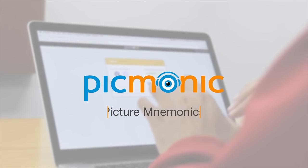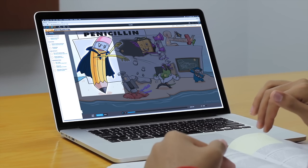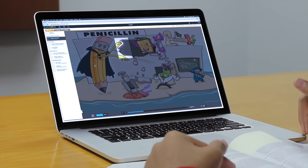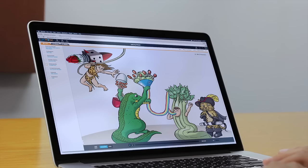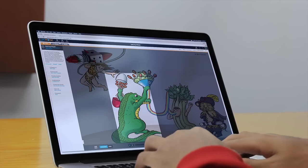Picmonic is powered by picture mnemonics. Developed by medical students who were frustrated with these ancient study methods, Picmonic takes the facts you need to know and turns them into pictures with meaning, then gives them a voice, creating the most concise and unforgettable study tool the world has ever seen.